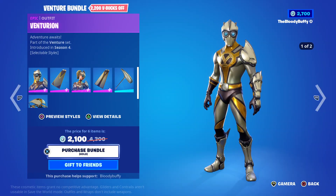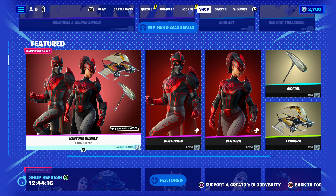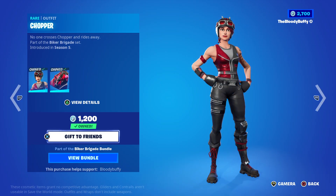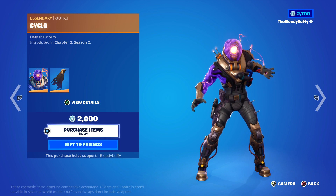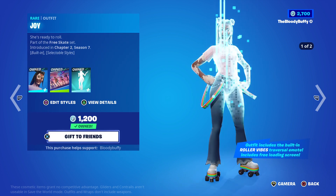We've got the Venture bundle, this is back after 68 days - 2100, or you can buy it separately. We have the Biker Brigade - it's 1800 but I own Chopper who's 1200. Then we have Cyclo, not a big fan, no edit style - 2000, no thanks.